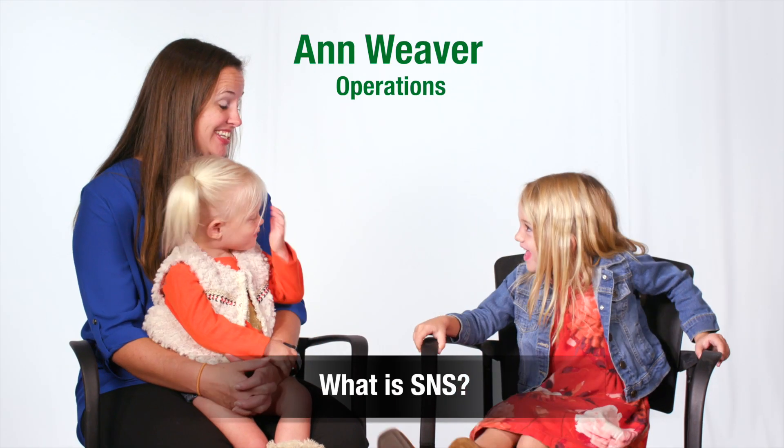What is SNS? SNS is the Spallation Neutron Source, and that's where we use neutrons to make scientific discoveries that will help make the world a better place.